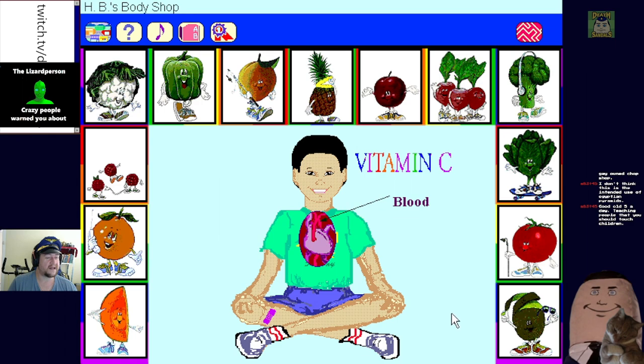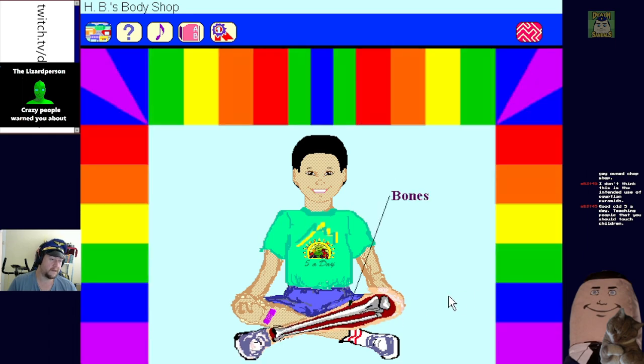This is terrifying - sentient fruit, and a couple of these are eviscerating themselves so we can eat them. Is this kiwi fruit just peeling off its skin? I would have laughed if I clicked on it and it was just screaming. Oh no - okay, that's my tibia. Did you know that vitamin C is one of many vitamins and minerals that help our bones? Apparently vitamin C is good for your blood too.